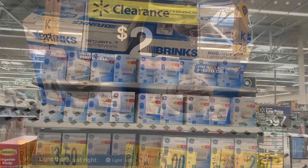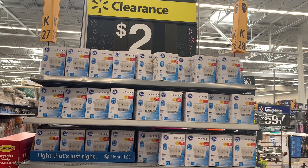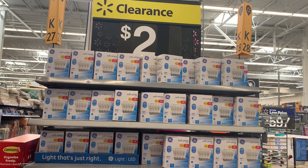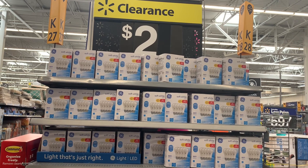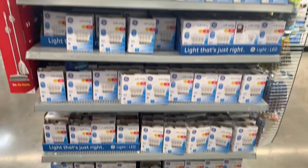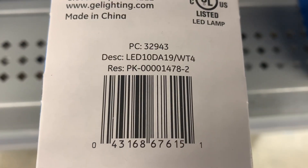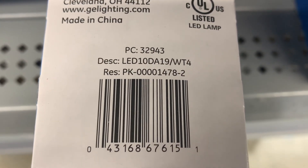Last time I showed you guys these, they were $4. They've gone down even more now to $2. The Walmart brand costs more than $4, so why not get the GE brand for only $2? I'm glad there are like so many. Hopefully your store has them too. Here's the barcode — they're now only $2. I'm glad I waited because now it's like way cheaper.